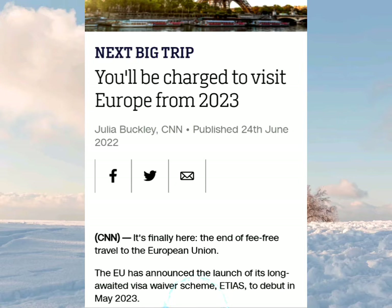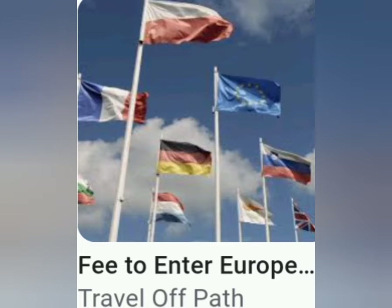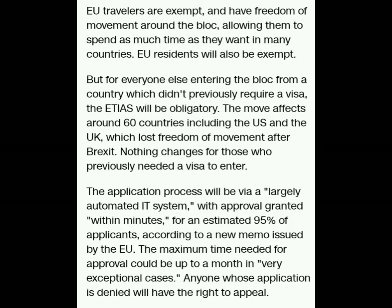Starting in May of 2023, you will be required to have an ETIAS to visit Europe. A lot of people who will need it are from the UK, the United States, Finland, and similar countries, because they do not have what is called a visa waiver — and that is kind of like what the ETIAS is.